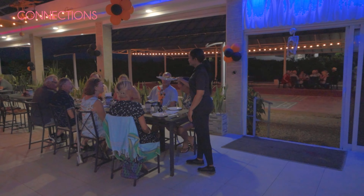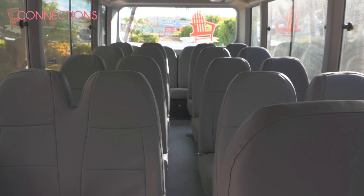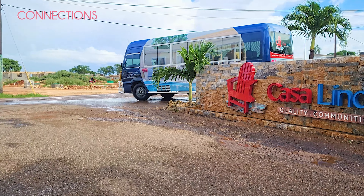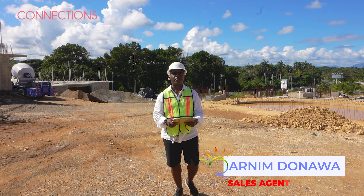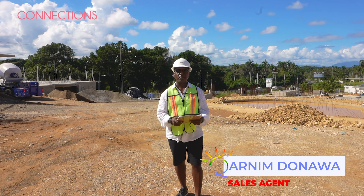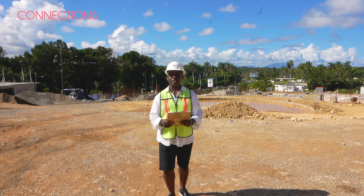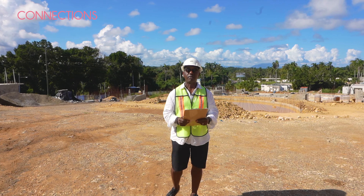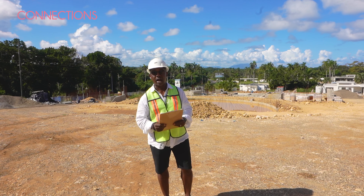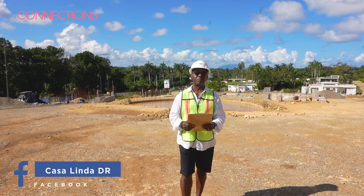Behind me is the amenities area. We'll have a community pool, clubhouse, restaurant, and a proposed gym, and these facilities will be available to all condo users. Not only that, but because we're part of the Residency of Casa Linda family, you'd be entitled to use all the amenities there, which includes a water park, two more restaurants, and a shuttle bus service that will take you to Cabarete and Sosúa four times a day.